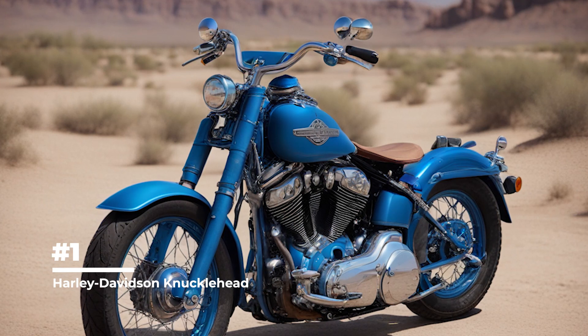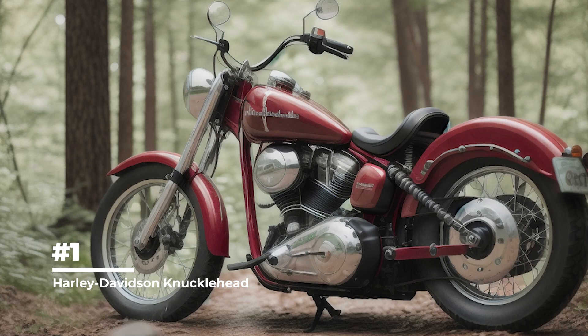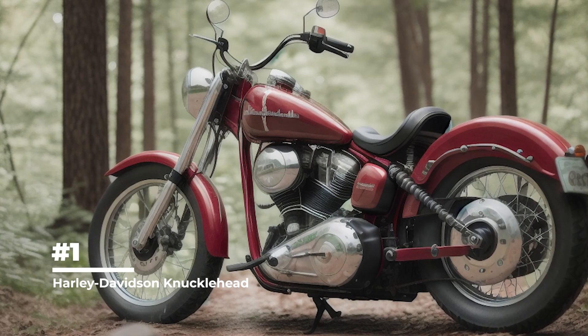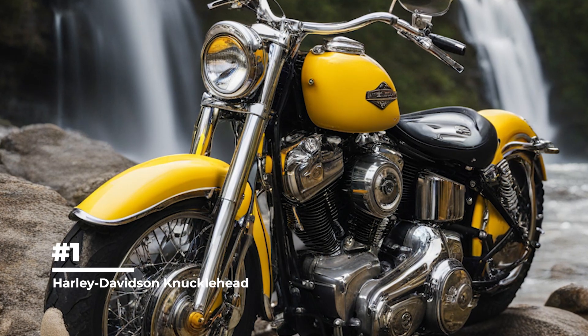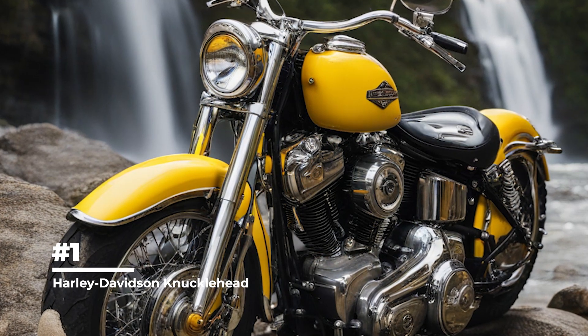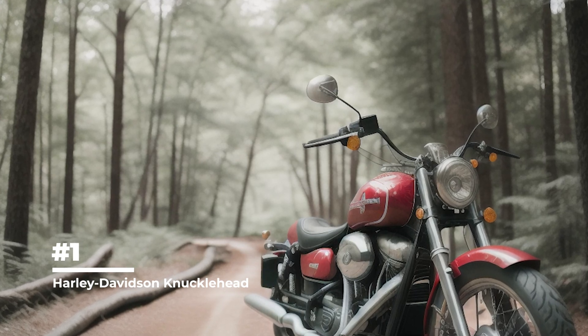The Knucklehead was the first Harley-Davidson motorcycle to use aluminum cylinder heads, which improved engine cooling and increased performance. It also pioneered the use of a new Constant Pressure Lubrication System, providing more efficient lubrication of the engine and increasing its reliability.